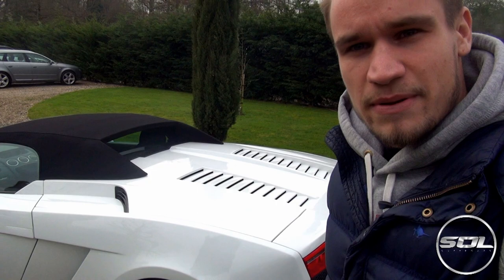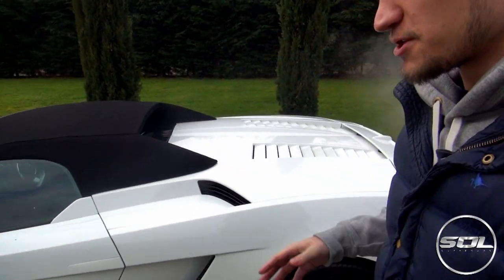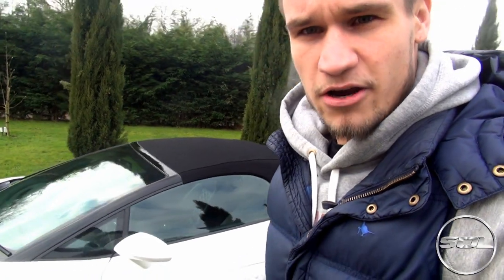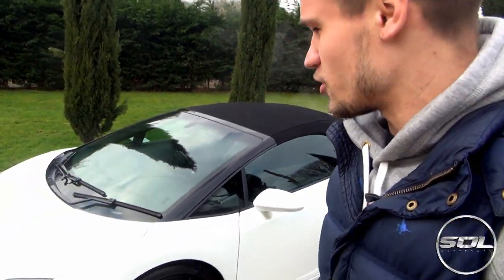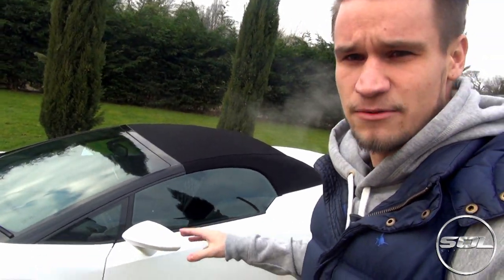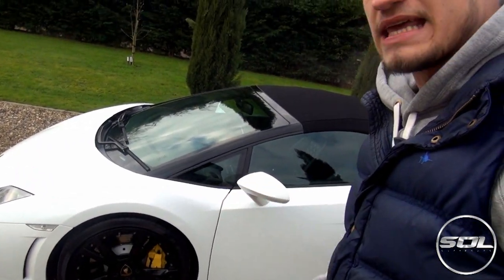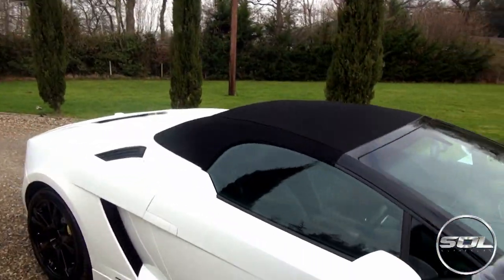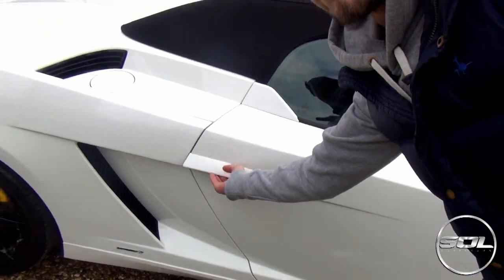Next up is the Lamborghini LP560-4 Spider — definitely a dream supercar. Maybe not the convertible for me, but definitely the coupe is an option for my second supercar. It's in a fantastic white with the black wheels and the yellow brake calipers. Let's jump in and check out what it's like inside — getting in the Lamborghini.